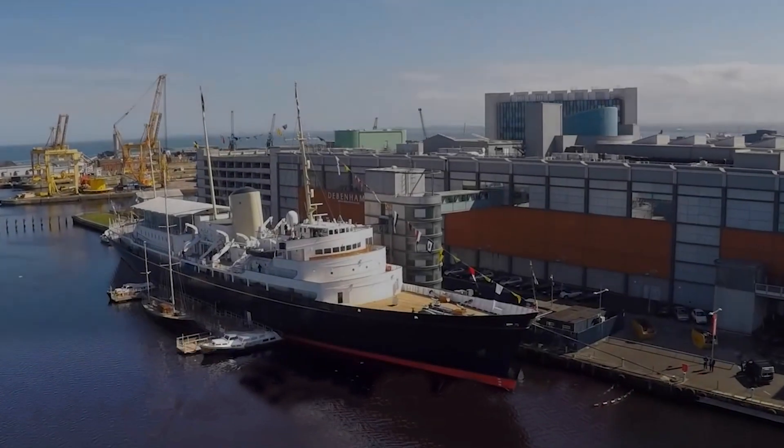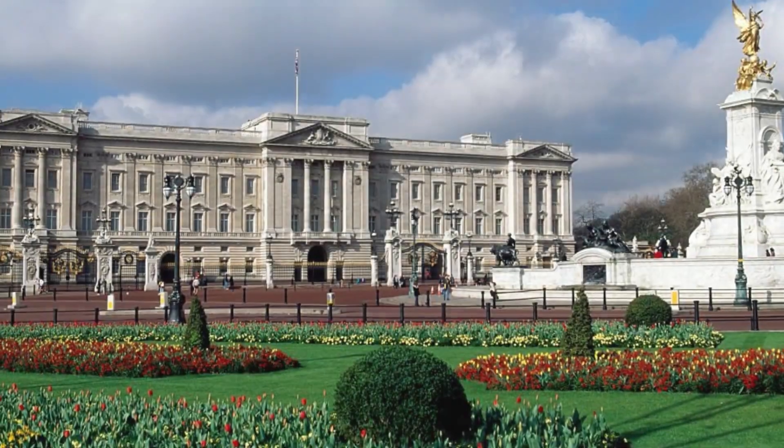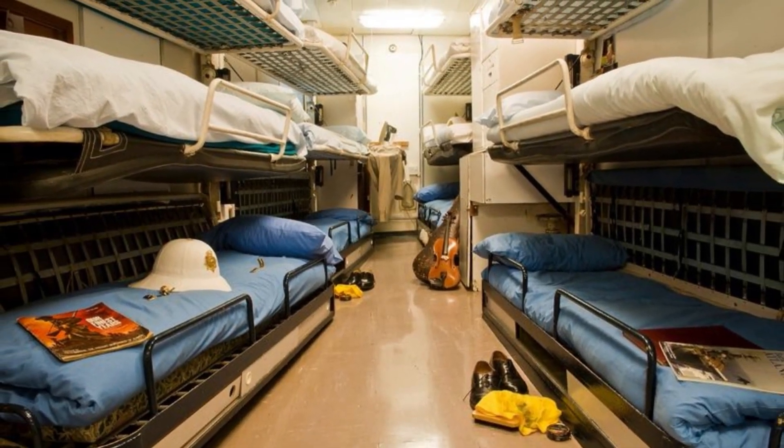And finally, step aboard the Royal Yacht Britannia. This floating palace served as the royal residence for Her Majesty Queen Elizabeth II and the royal family for over 40 years. Explore the engine room, the crew quarters, and the opulent state apartments.